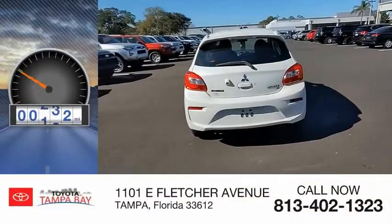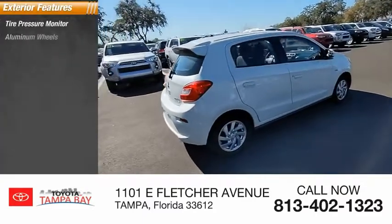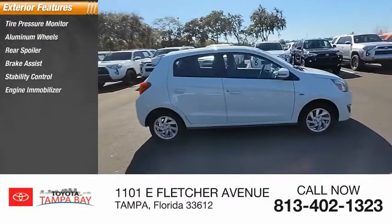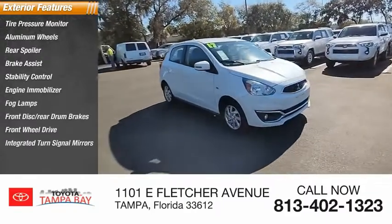This vehicle has less than 50,000 miles. Here are some of this vehicle's great options: tire pressure monitor, aluminum wheels, rear spoiler, brake assist, stability control, engine immobilizer, fog lamps, front disc, rear drum brakes, FWD, and integrated turn signal mirrors.